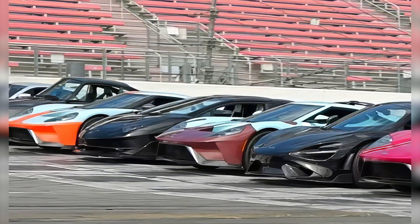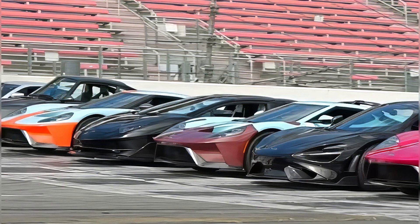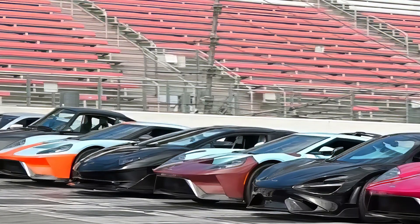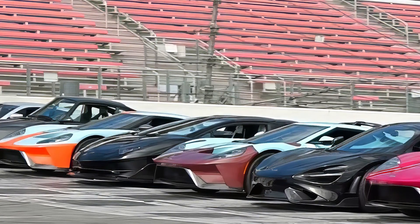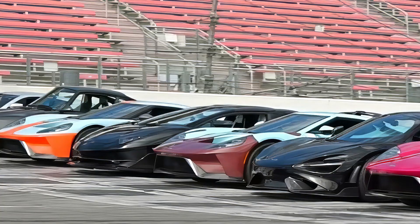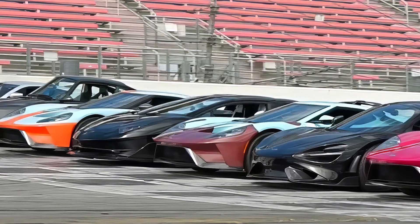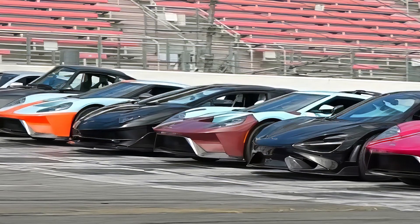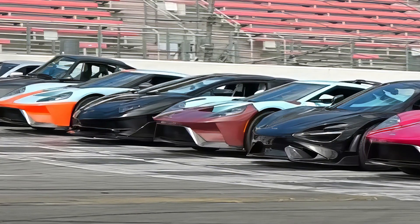The Ford GT is an ode to nostalgia and innovation. Inspired by the legendary GT40 of the 1960s, this contemporary supercar stands out with its 3.5-liter EcoBoost V6 engine and lightweight carbon-fiber construction. Its sculptural aerodynamics and exclusivity of production elevate it to cult status, with each of its approximately $1 million justifying the art of merging past and present. The McLaren P1 is a symphony of power and efficiency, equipped with a hybrid propulsion system combining a V8 engine with an electric motor to deliver dazzling acceleration, with its $1 million value grounded in exclusivity, unparalleled performance, and cutting-edge technology.